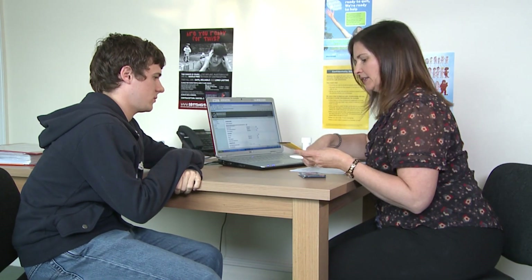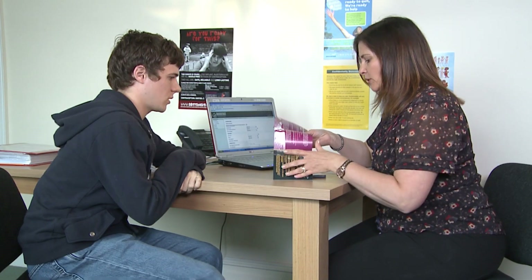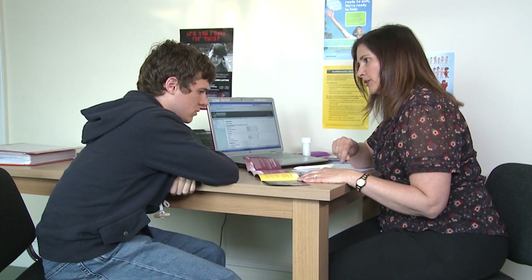Okay, so the National Chlamydia Screening Programme involves three stages. First of all, I'm going to tell you about what chlamydia is, and then the various symptoms that it can cause sometimes, and then how we actually go about doing the test.